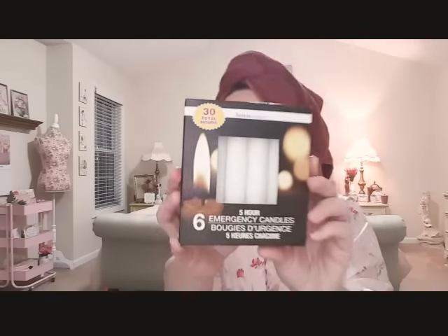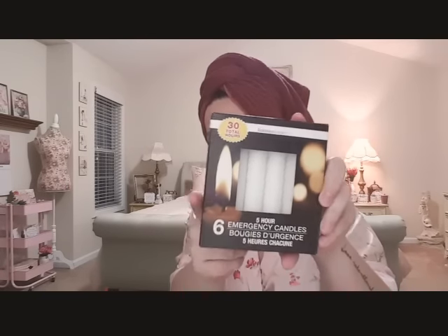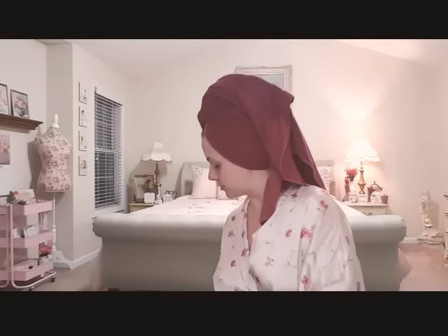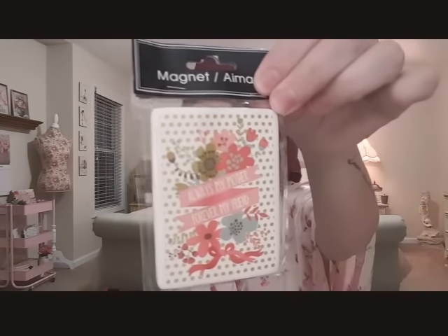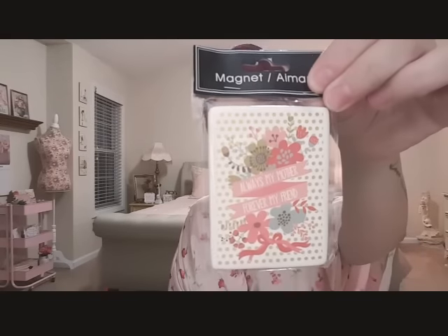I got some emergency candles - we're actually going to have a candle vigil for my cousin. I also came across another magnet that says 'always my mother, forever my friend' to go on my mom's gift basket. You guys are probably thinking her basket is overflowing at this point - and it is.